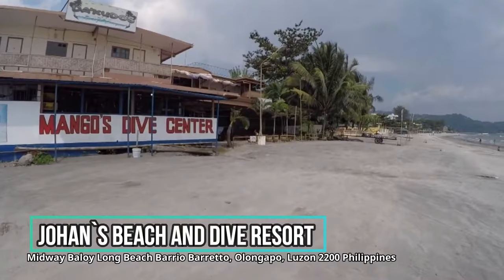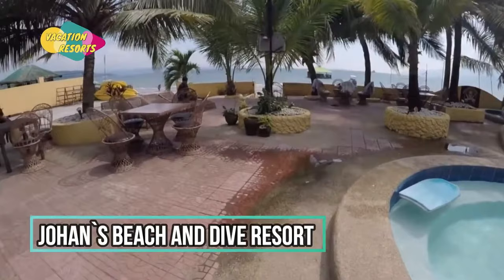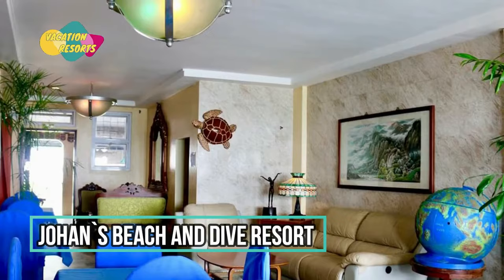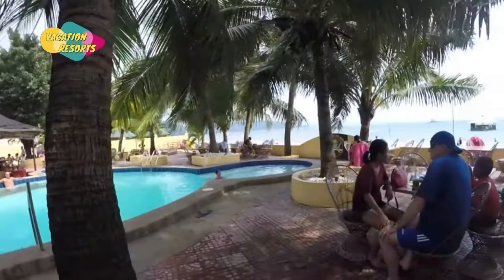Johan's Beach and Dive Resort is just a few feet from the beach, located on the tranquil sheltered waters of Subic Bay. The resort is in Olongapo City's Barrio Barretto on Beloyed Long Beach, a tourist and residential district home to practically all of the city's beaches and resorts. The city hub and the Subic Bay Freeport Zone are both only a few minutes away, and the zone's retail and tourist attractions are well known.